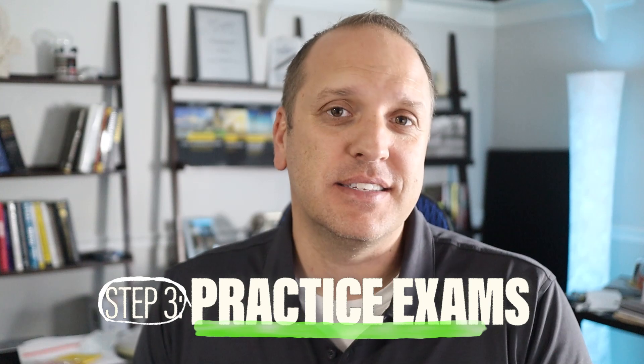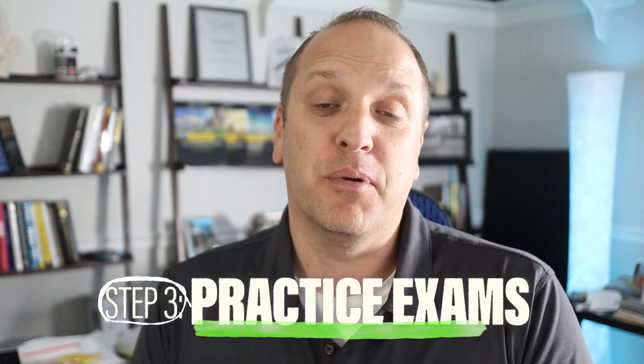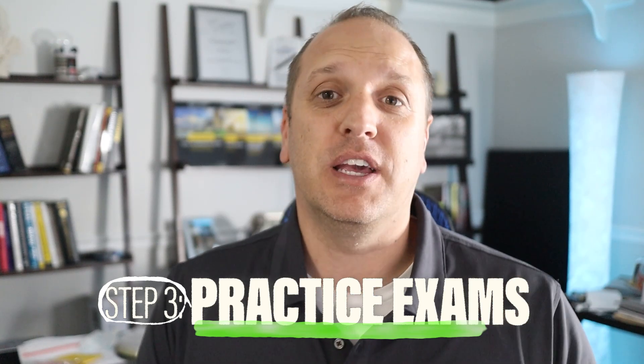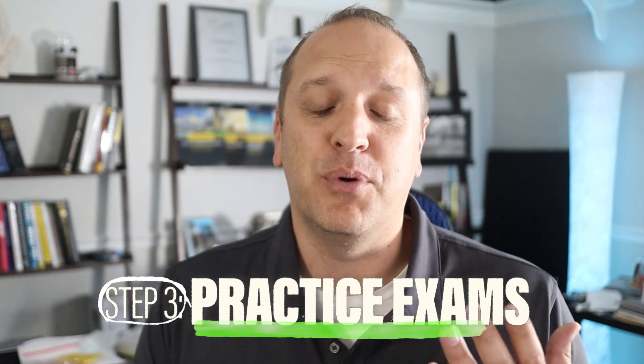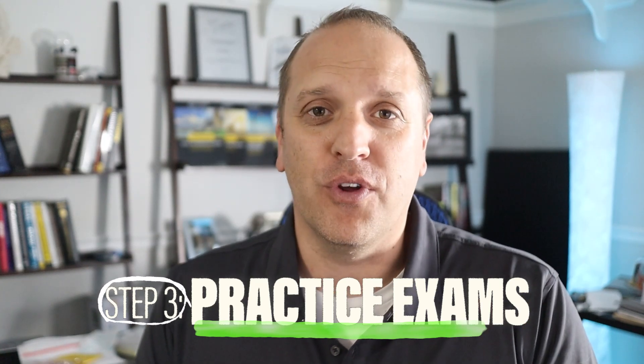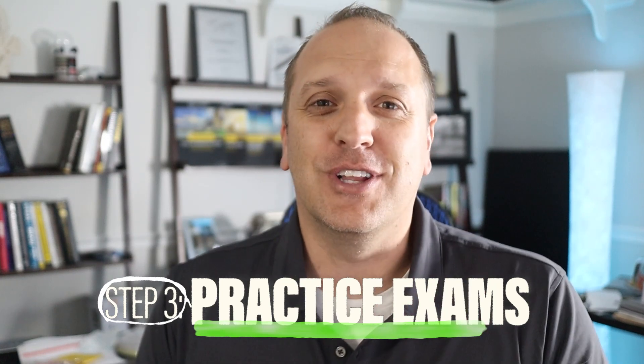The final aspect of any good exam prep that you cannot skip is taking practice exams. I'm always surprised how many people miss this step in their exam prep — you absolutely cannot miss it. It's going to help you get used to the whole exam experience by simulating the real deal and putting pressure on you well before the real exam. Let's dive into the best practice exams you can get.